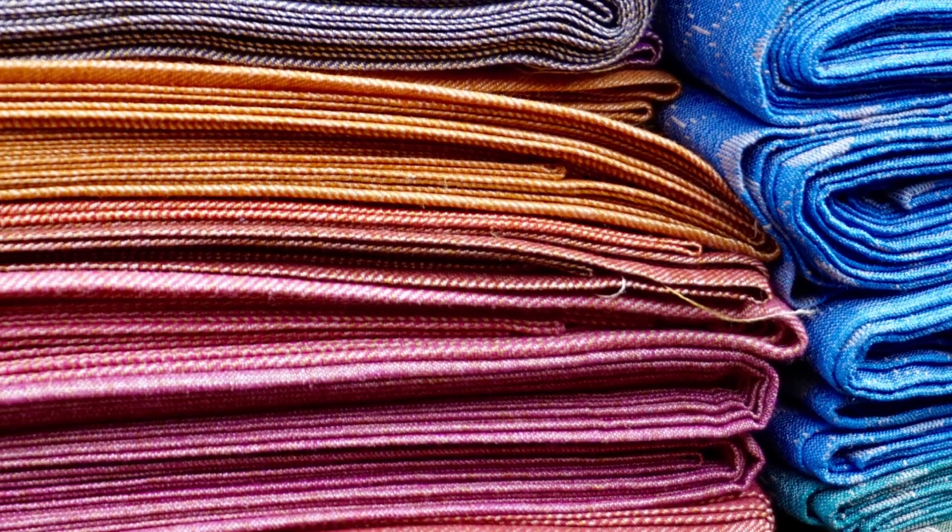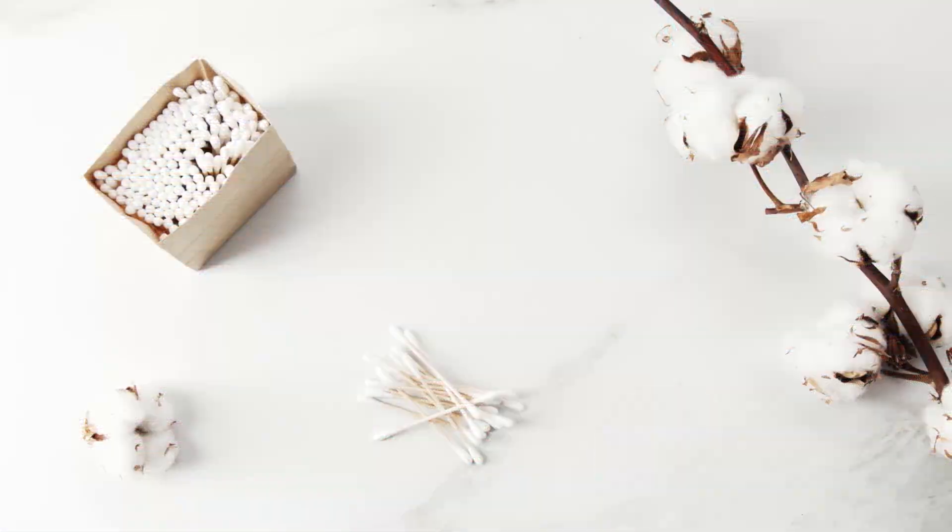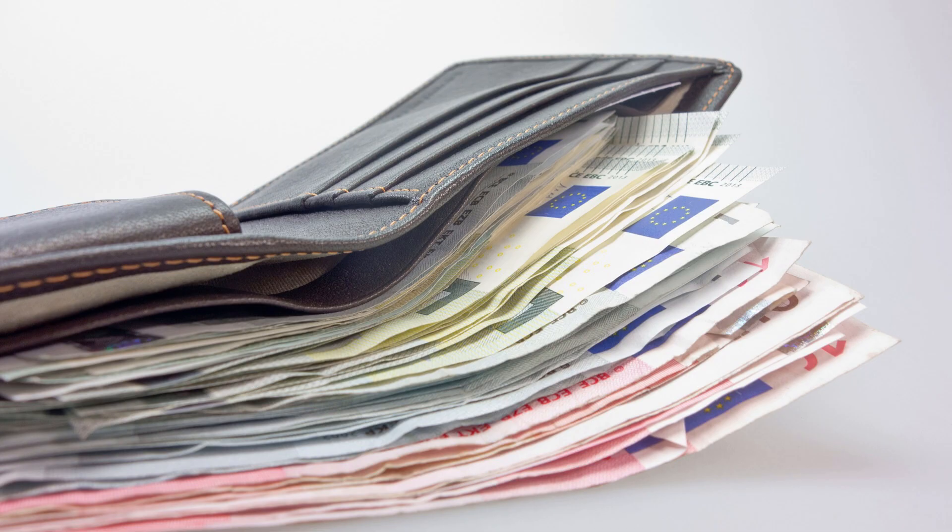Though cotton is most popular for textiles, it is used in a wide range of other products too. It is used in earbuds, wipes, fishnets, candle wicks — it's even used in the production of currency notes in many countries.